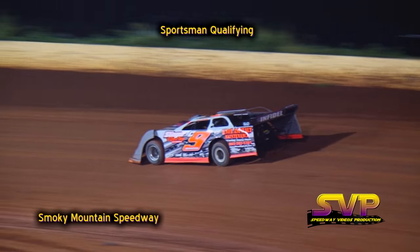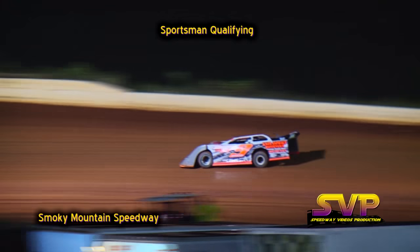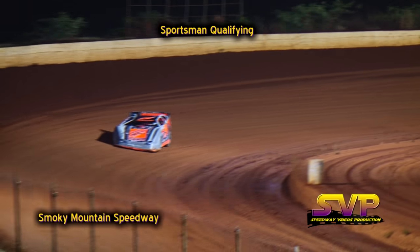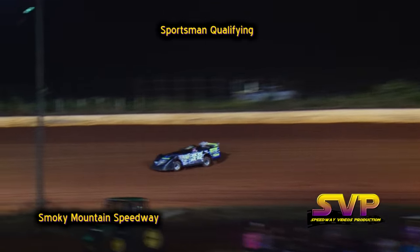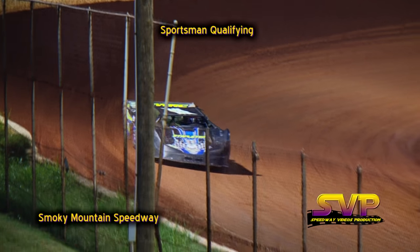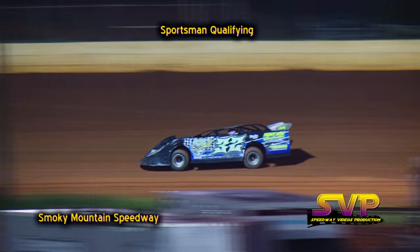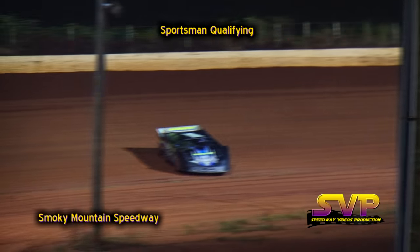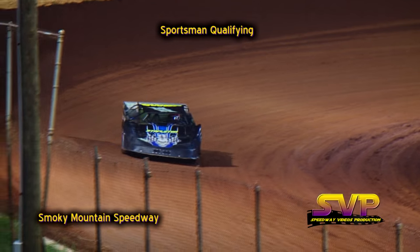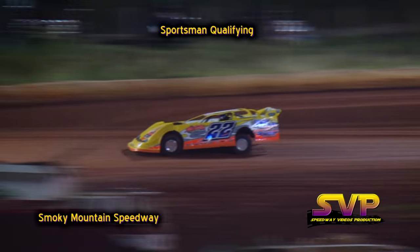Next car to qualify is the C9 of Chris Johnston. Chris Johnston in the C9, also out on the racetrack, number 32 of Tyler Smith. Chris Johnston's lap time is a 17.977. Tyler Smith's lap time is a 20.035.